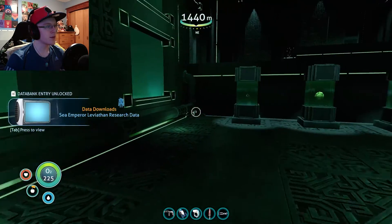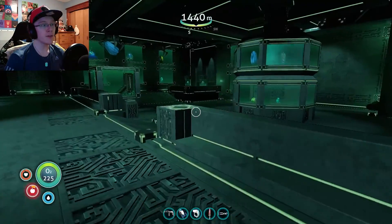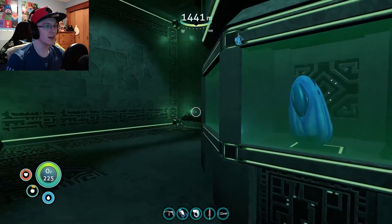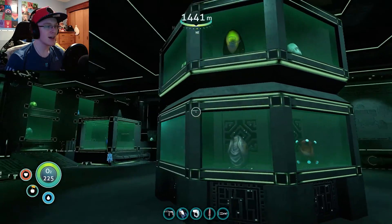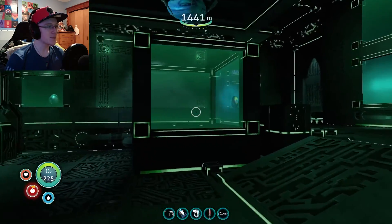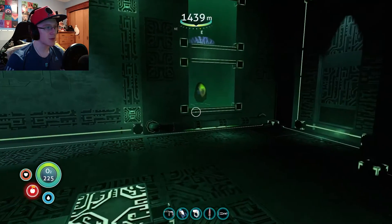Sea Emperor Leviathan research data. These are all just eggs. I wonder if there's a cuttlefish egg here. There's gotta be a cuttlefish egg here. It's not looking like it, sadly. I was just hoping I could maybe steal myself one. What is this thing? Oh, it's not - okay. Guess it's nothing.